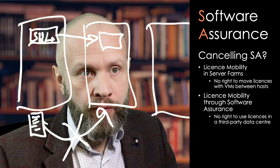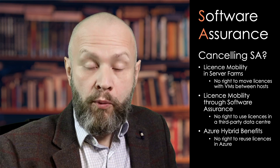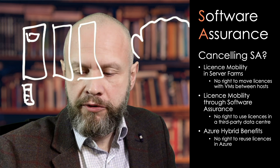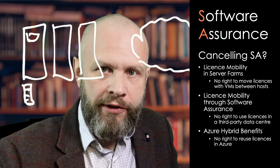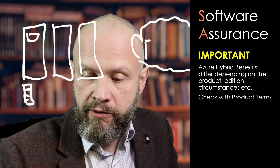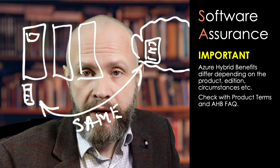There's also another benefit of software assurance that only works in Azure, called Azure Hybrid Benefits. With software assurance, you may deploy licenses on premises in your farm, and then in Azure — which I'll draw as a cloud — you can use the same license, following all the calculation rules of how many cores you may assign to a virtual machine in Azure. So that is effectively using the same license twice. That's called Azure Hybrid Benefits, and it also comes with software assurance.